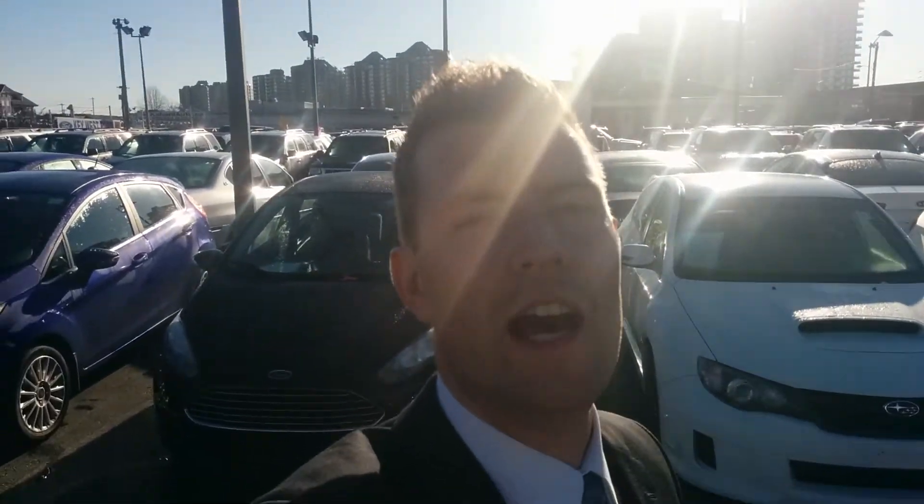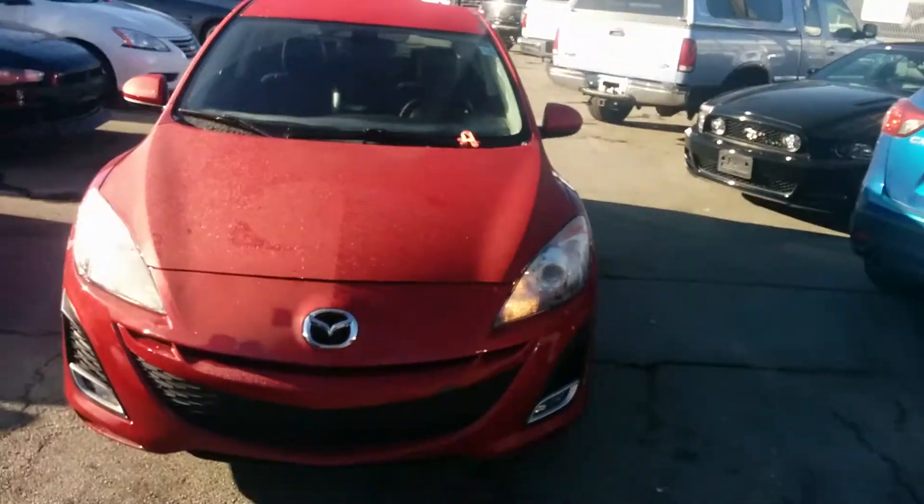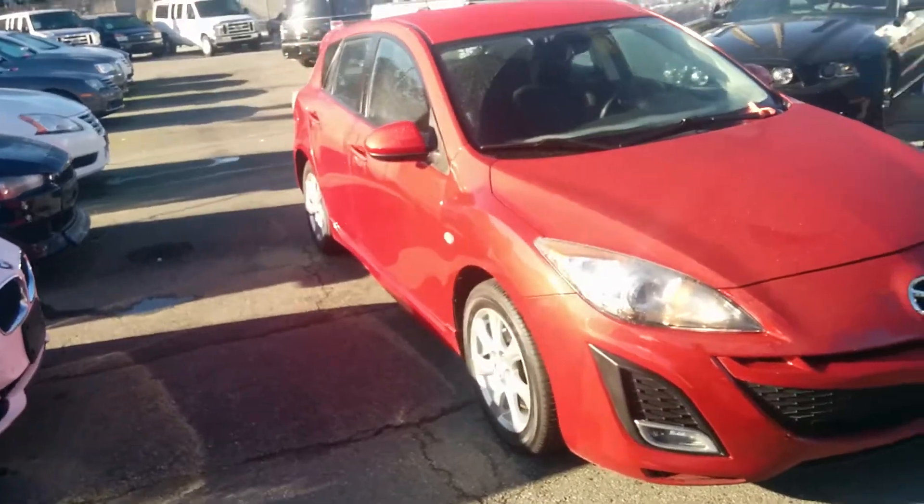Morning Jazpreet, how you doing? This is Ryan down here at Key West Ford. Just wanted to take a moment and introduce you in person to this great looking 2010 Mazda 3 Sport Hatch.